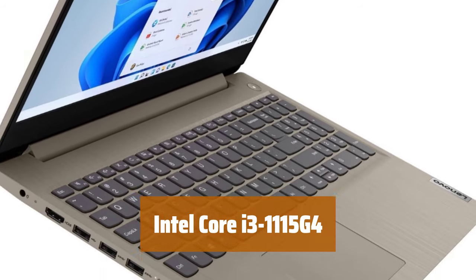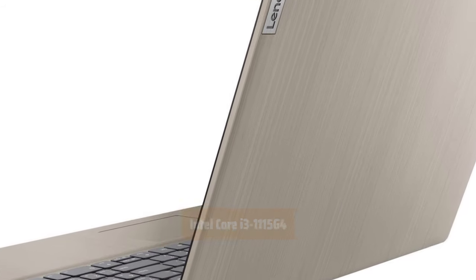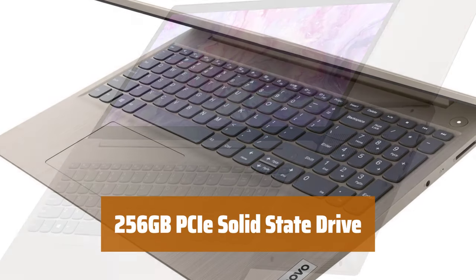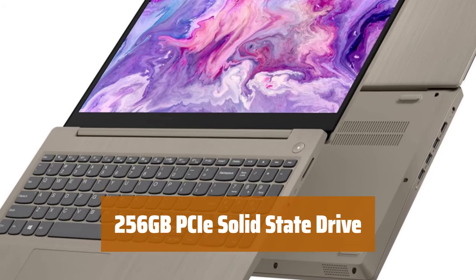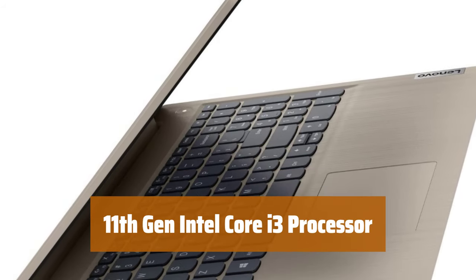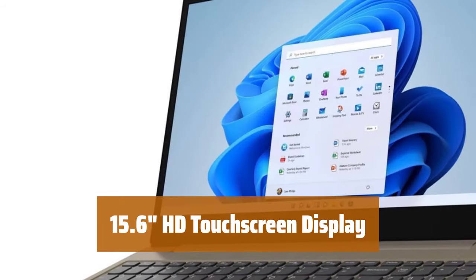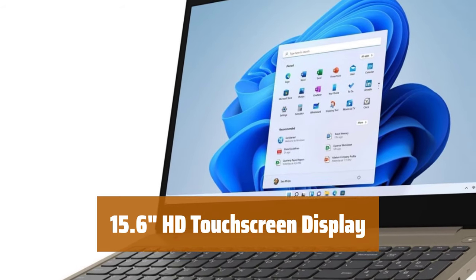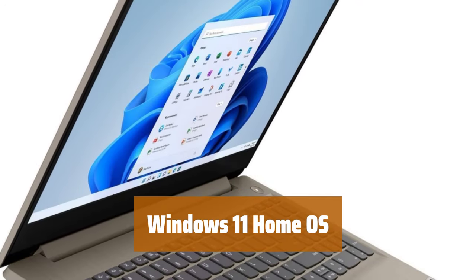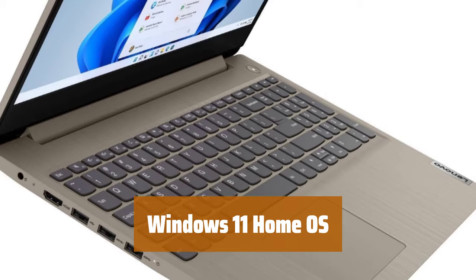Number 4. With 8GB of high-bandwidth RAM, you can smoothly run multiple applications and browser tabs all at once. The 256GB PCIe solid-state drive allows for fast boot-up and data transfer, making your workflow more efficient. Featuring the 11th-gen Intel Core i3 processor, this laptop delivers powerful performance for your everyday computing needs. The 15.6-inch HD touchscreen display offers a vivid and immersive viewing experience for your multimedia content. With Windows 11 Home Operating System, you can enjoy the latest features and updates for a seamless computing experience.